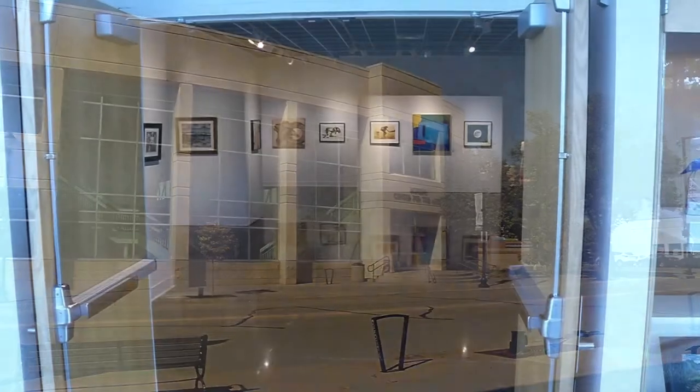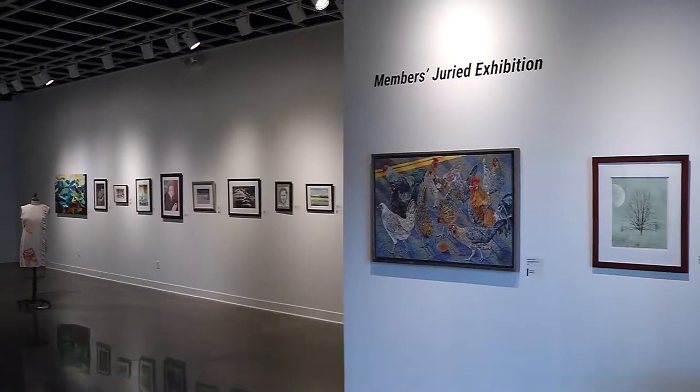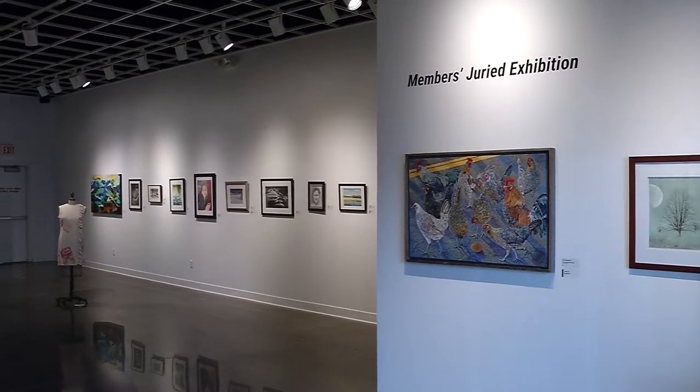If you haven't ventured into the Hopkins Center for the Arts in a while, don't let the weekend pass without checking out the members show in the gallery. It's up through Saturday. This is our fall juried members show. We've got two members shows per year. The fall show is a juried exhibition, so not every participant is guaranteed display.